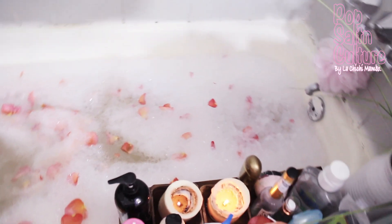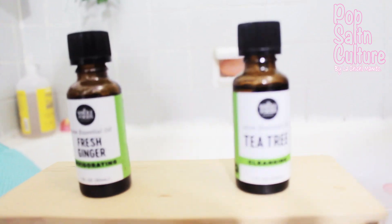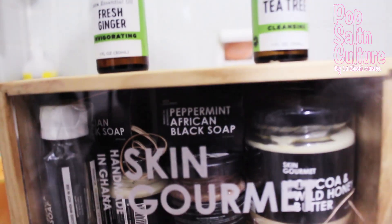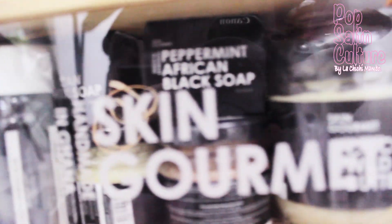Welcome to my tiny bathroom. As you know, if you're part of the tribe, I have really dry skin. So every week I try to run a bath and make sure that I thoroughly moisturise my skin, usually on the weekends. The brand I love to use is Skin Gourmet. So I will take you through my process — ready? Let's go!